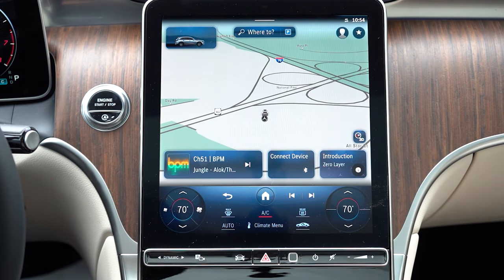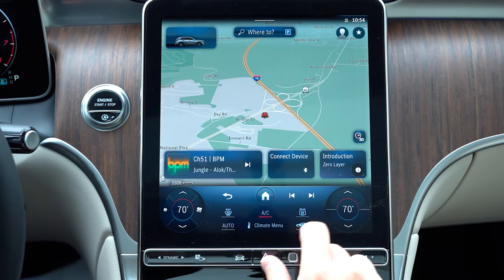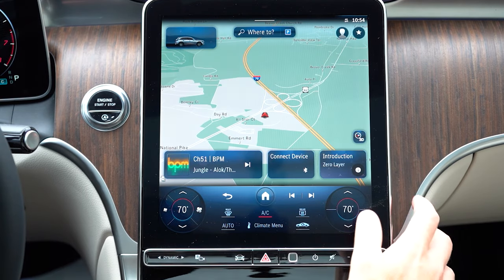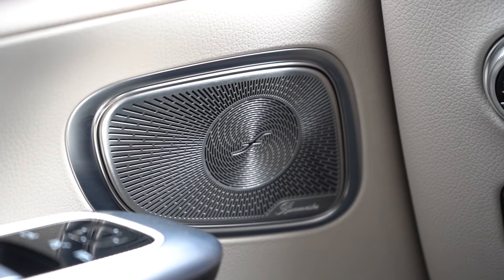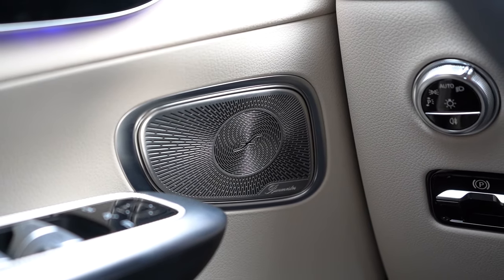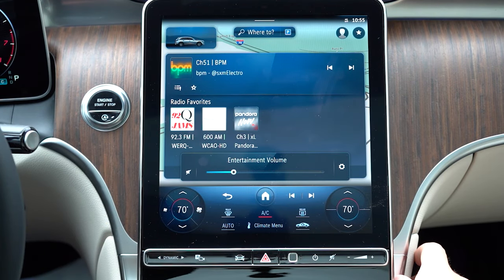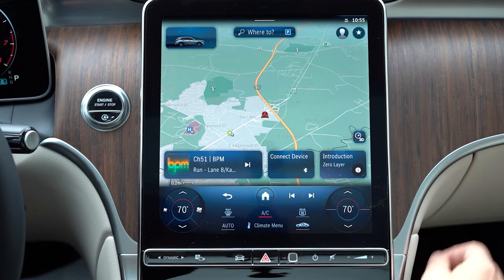Now the infotainment screen: this is an 11.9-inch portrait-style color touchscreen display. It comes with Bluetooth and audio streaming, Android Auto, Apple CarPlay, factory navigation, climate control settings, ambient lighting settings, and radio. The Burmester 3D Surround sound system comes standard on this one. Testing out the clarity — plenty of bass and plenty of clarity, as you'd expect. Aluminum speaker covers are all over the place as well. Volume adjustment is done by sliding your finger up and down on the steering wheel or left and right just below the infotainment screen — very convenient.